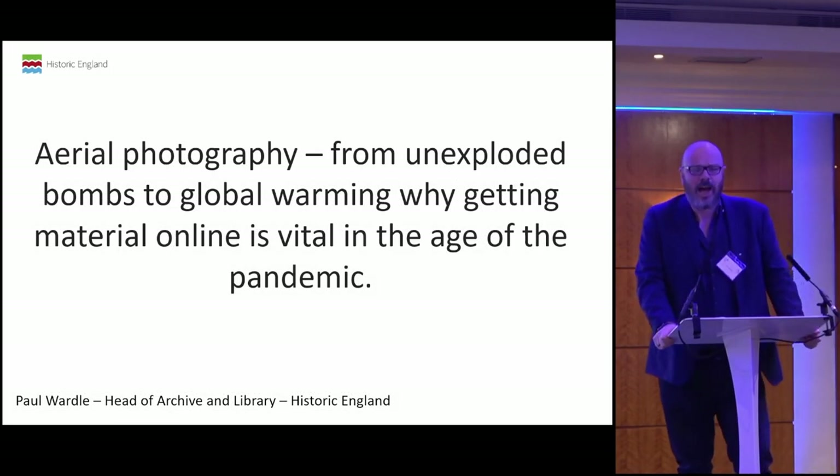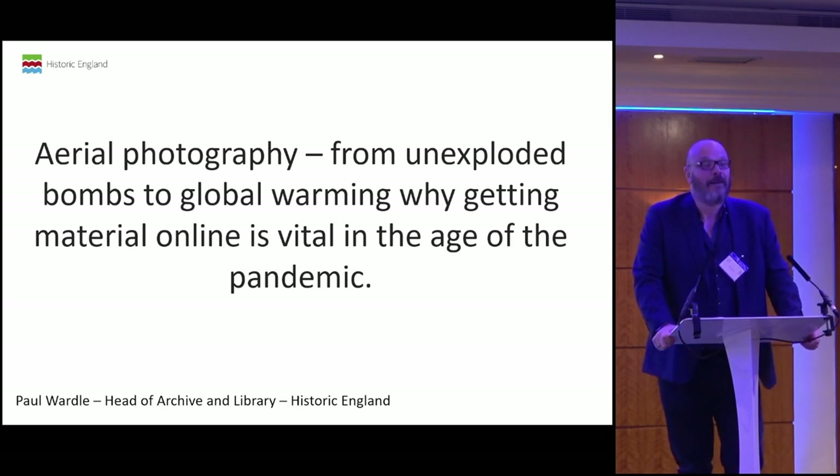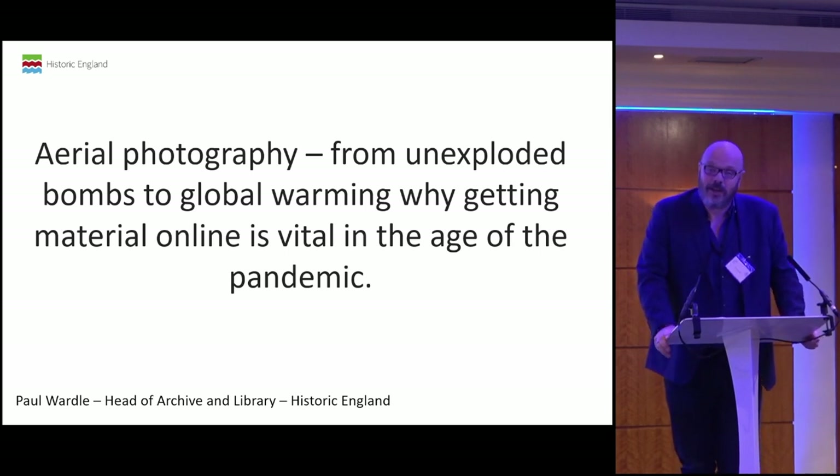Ladies and gentlemen, before I start, I'd like to address the allegations that were made about me on the earlier session from Duncan Brown. However, I can't, because I will have to admit that that email was one of the last I sent before going to Bali for a month on my honeymoon, and I really dropped him in it. So, Duncan, Rachel, I am sorry — but I would do it again.